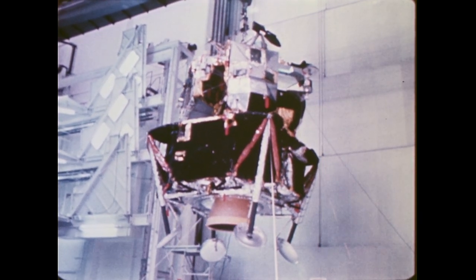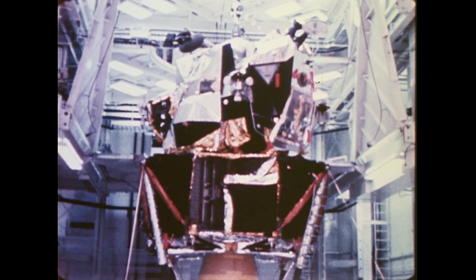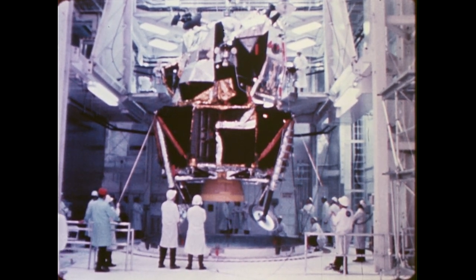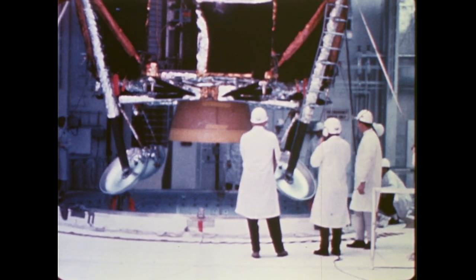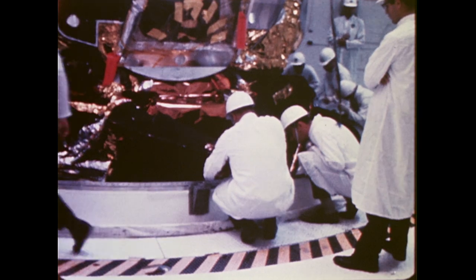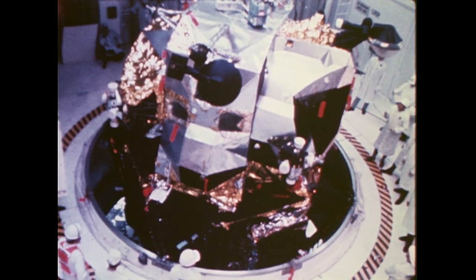The lunar module is a two-stage vehicle designed to soft land two American astronauts on the moon. The lower section, the descent stage of the module, will be used to control the actual lunar landing and serve as a platform for liftoff. The upper section, the ascent stage, will be used to lift off from the moon and return the astronauts to the orbiting command module.